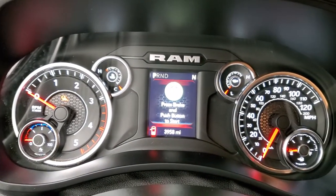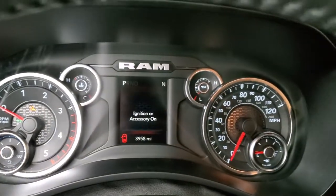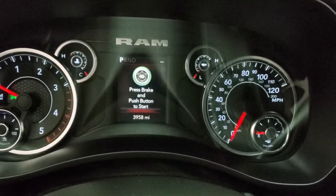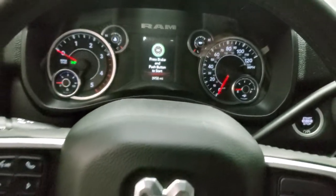Hopping inside and turning the ignition on so you can see the instrument color cluster and mileage. Only 3,958 miles on this truck. You do get a compass display as well as a digital speedometer, and the instrument cluster is very nice and clean.